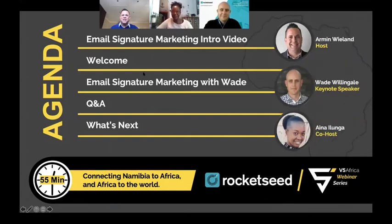Good afternoon everybody, thank you for joining us in our third episode of V5 Africa. My name is Armin Wieland, I'm the founder at V5 Digital and I'll be your host today. My colleague Aina Ilunga will be our co-host, joining us from the harbor town of Walvis Bay. I'm joining you from Windhoek — it's quite cold here, about 10 or 11 degrees outside, and we had about minus 10 degrees in the south this morning.